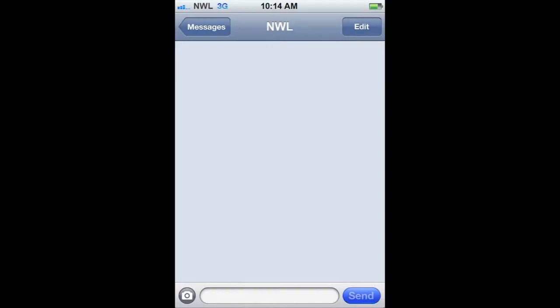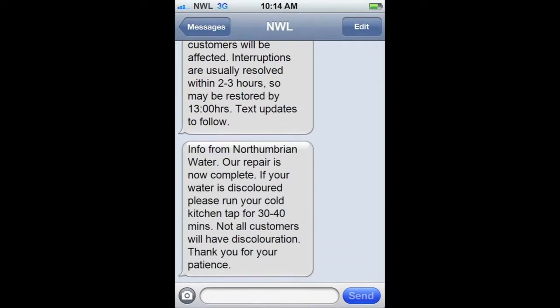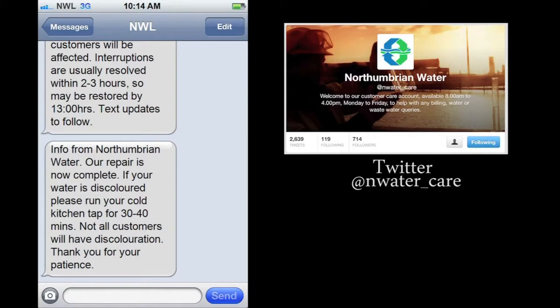For customers that are registered with us and have provided a mobile number, you may receive an automated text message alerting you to unplanned interruptions in your area. We also use Twitter to alert our customers as soon as possible. If you still can't find an answer, contact us for assistance.